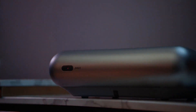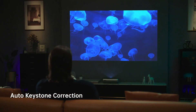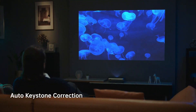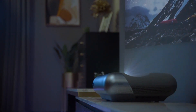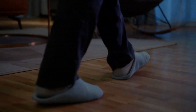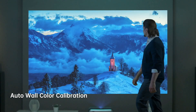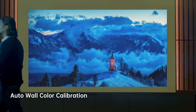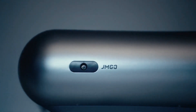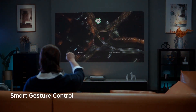The Zero Perception Intelligent System offers auto-keystone correction that accurately corrects the unevenness of the projection. O1 Pro intelligently detects the wall color temperature, retaining the original colors of your movie. With simple gestures, you can easily control the volume or speed.